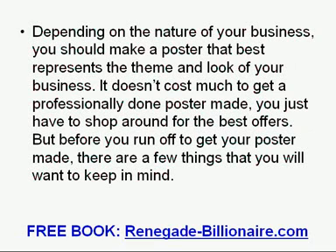Depending on the nature of your business, you should make a poster that best represents the theme and look of your business. It does not cost much to get a professionally done poster made — you just have to shop around for the best offers.